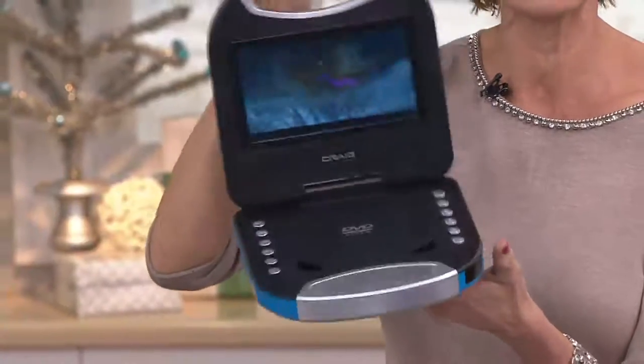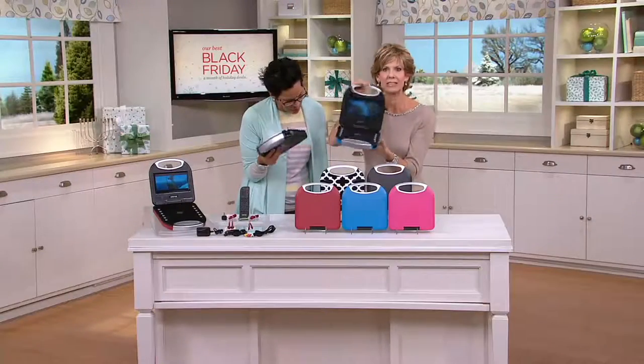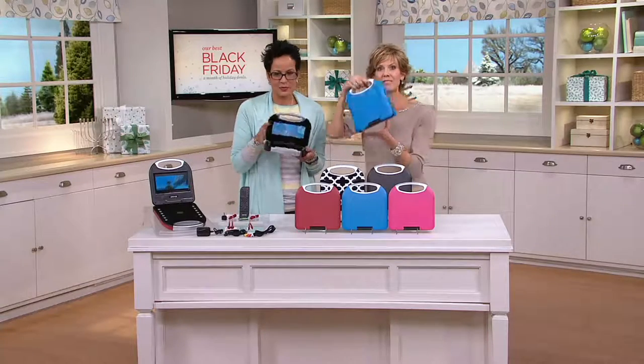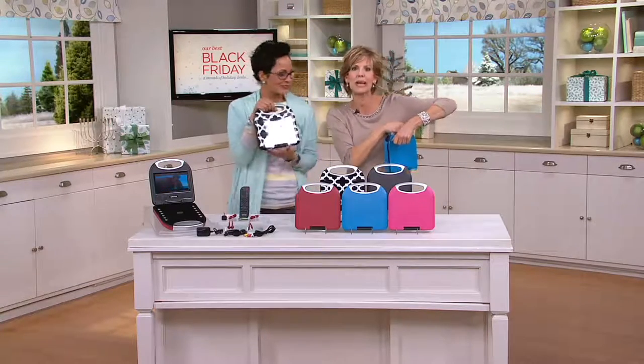How much does this weigh? It's one pound — which means it fits really easily into a satchel for just grab and go.